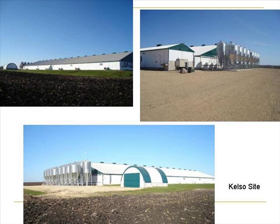This particular site is a Kelso site, and it's a typical wean-to-finish barn. It's a tunnel-ventilated barn, much what we'd see, and it's a 2200 head capacity barn.